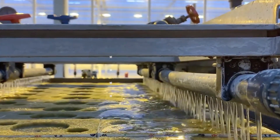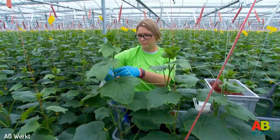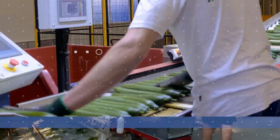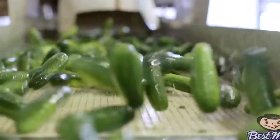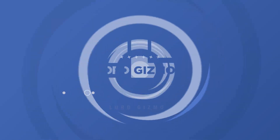In today's Lord Gizmo video, we'll take a look at how tons of cucumbers are harvested and the step-by-step process they go through before it reaches your table. Please do not forget to give this video a thumbs up and subscribe to our channel for more similar videos.